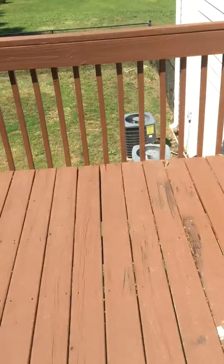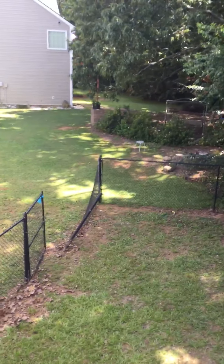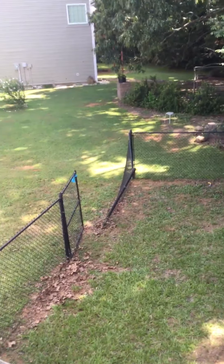Back patio's in good shape. Fence is in good shape. Backyard's nice. Somehow this section has been knocked down — need to sort that out.